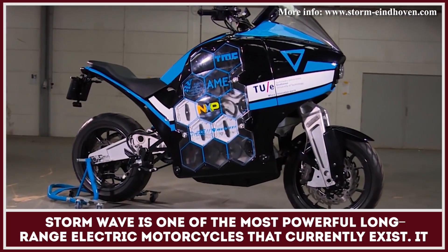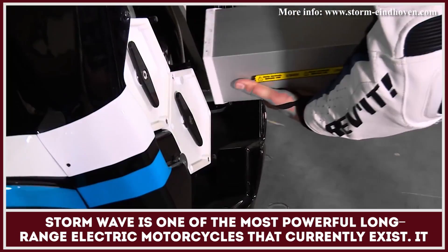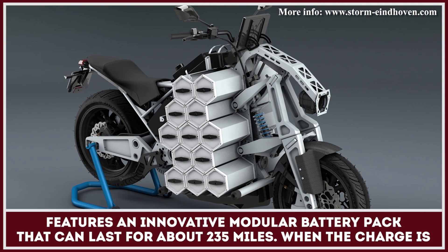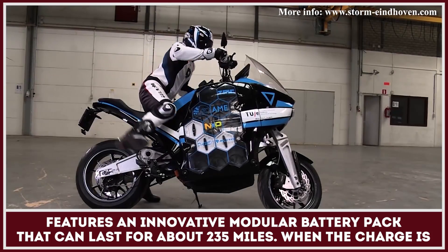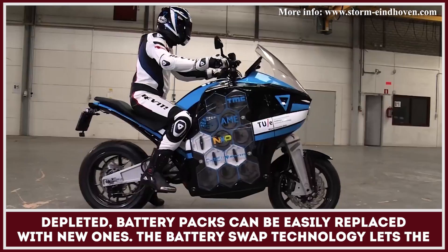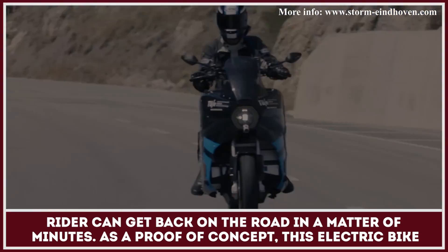Stormwave is one of the most powerful long-range electric motorcycles that currently exists. It features an innovative modular battery pack that can last for about 235 miles. When the charge is depleted, battery packs can be easily replaced with new ones. The battery swap technology lets the rider get back on the road in a matter of minutes.